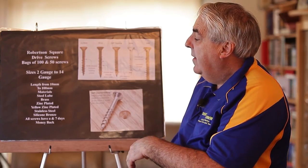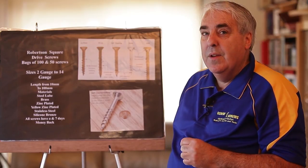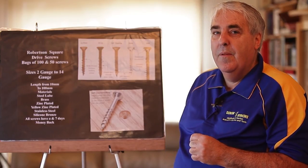We have a seven-day money-back guarantee if you're not happy with the screws that you buy from us.